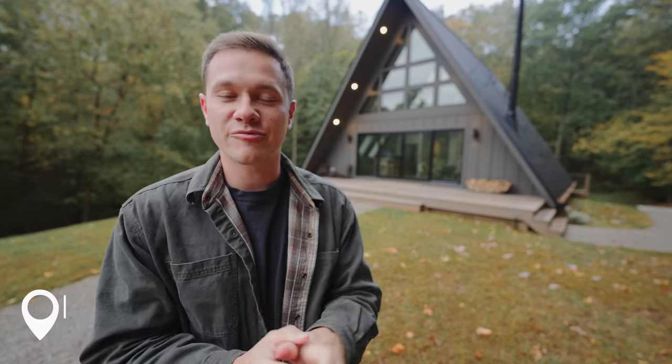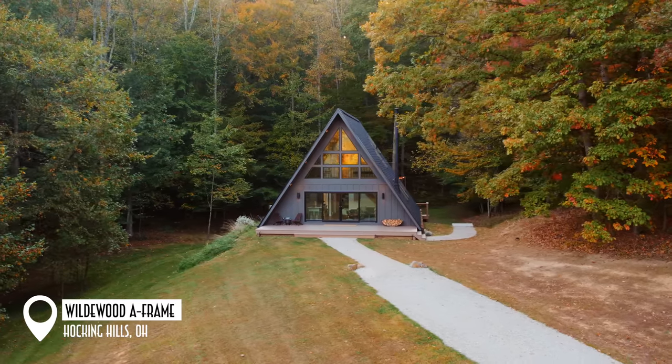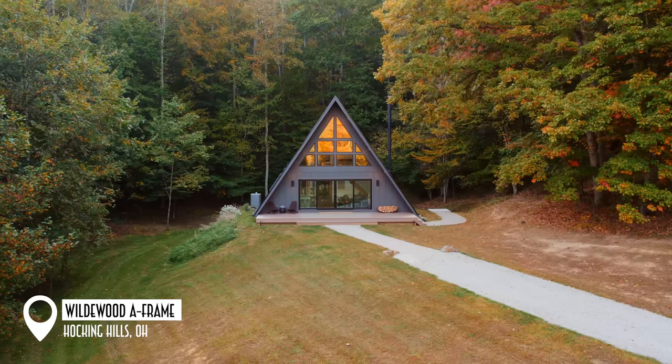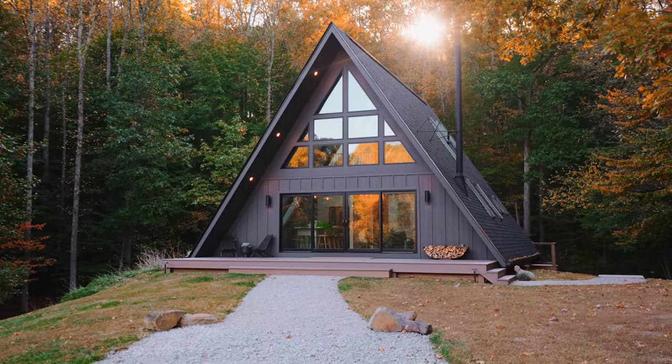Today we are in Hocking Hills, Ohio, and I've been dying to come stay here at this A-frame. I've seen it for about two years now, being built and prepared to be on Airbnb, and now it is finally available to come book it and stay here as a guest. I was one of the first ones, and I am so happy to be here.